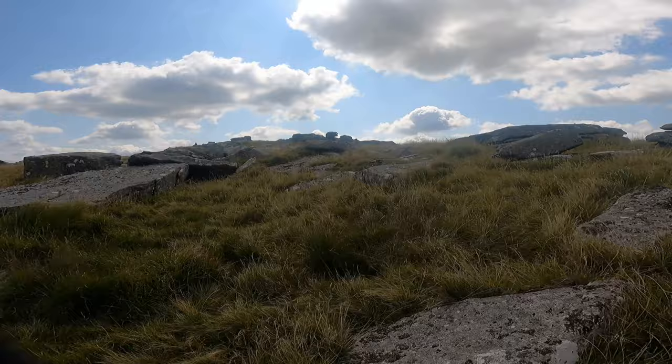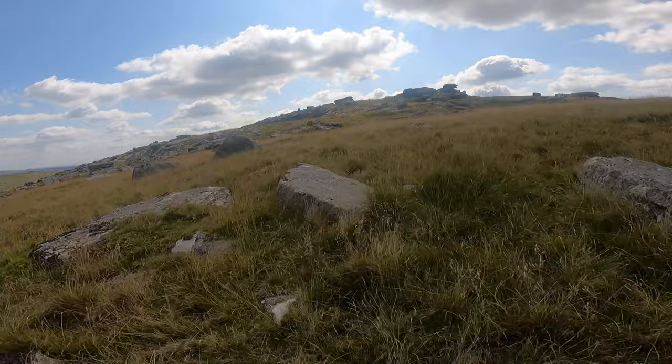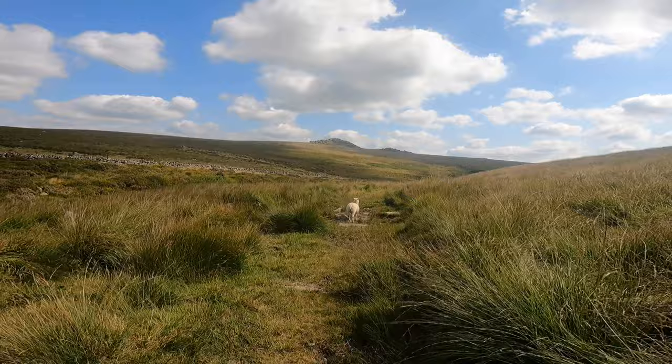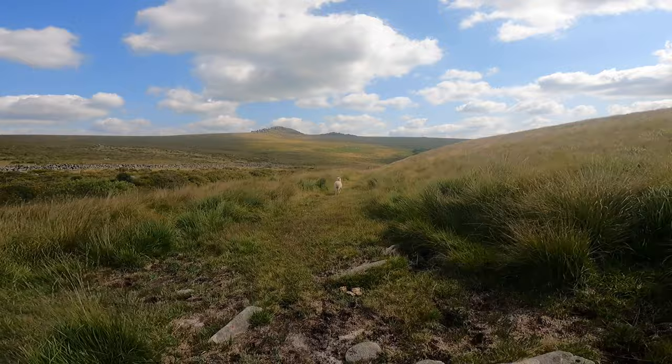On this stunning day, we're just passing the other Beardown Tor. We're heading down in this direction towards the weir. You can just see the weir there now in front.